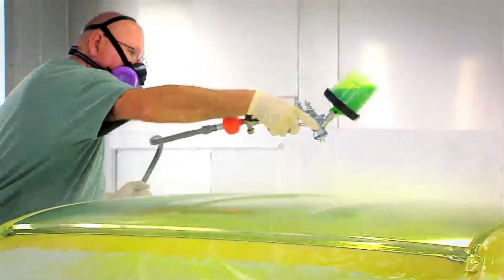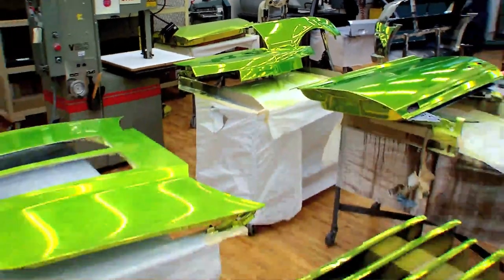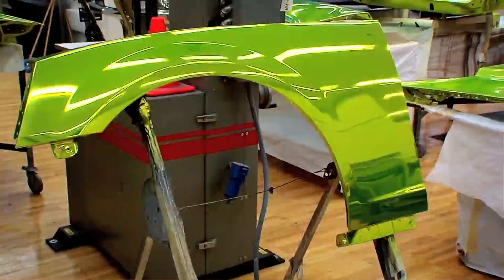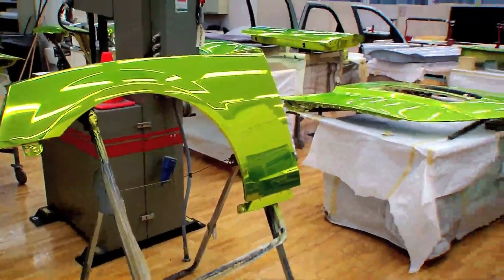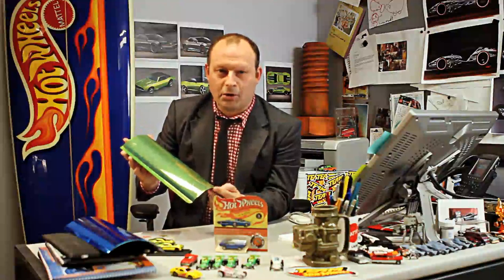So we developed through our paint shops here a tint that we can put over the chrome paint to really give it a dynamic, vibrant look. We probably went through half a dozen fenders and six to twelve iterations to find the perfect tint. When I pulled this out of the package that was sent to me, I couldn't believe it — it was absolutely mind-blowing.